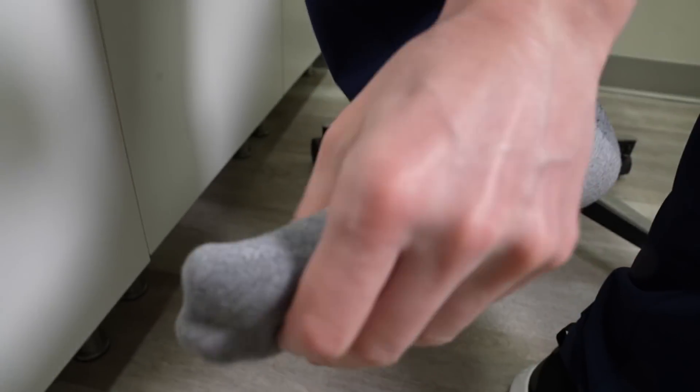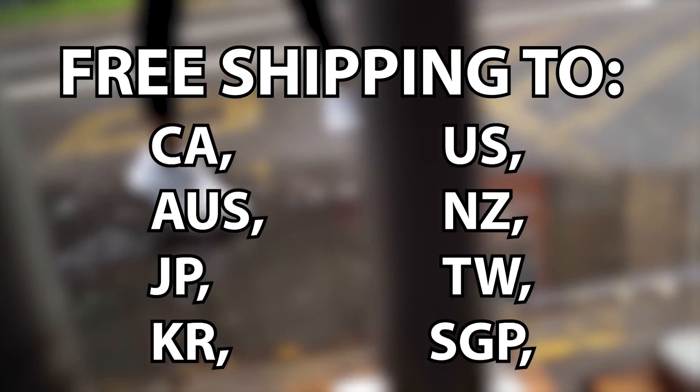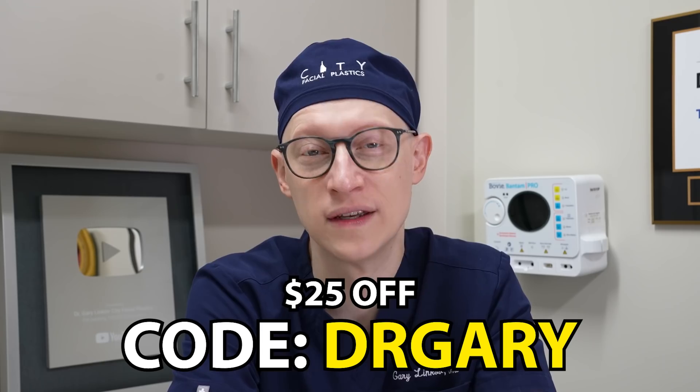Check them out at the link below, Vessi.com, for your pair of Vessi shoes. Vessi offers free shipping in the countries that you see on screen here. Thanks again, Vessi. Use my code Dr. Gary for $25 off of your Vessi shoes.